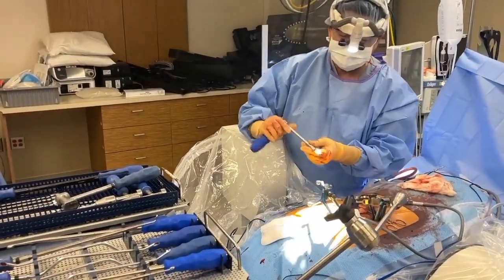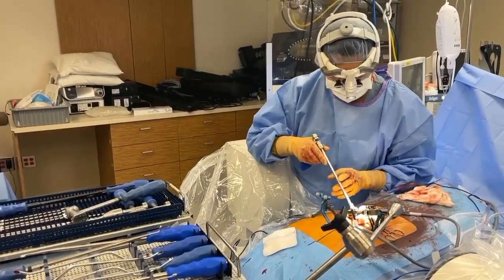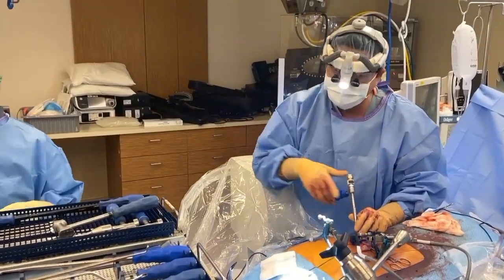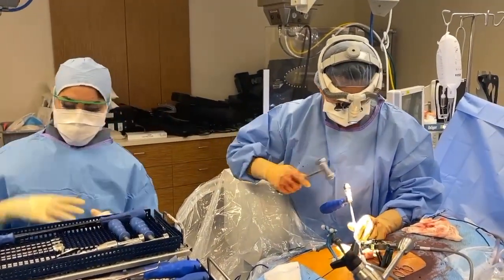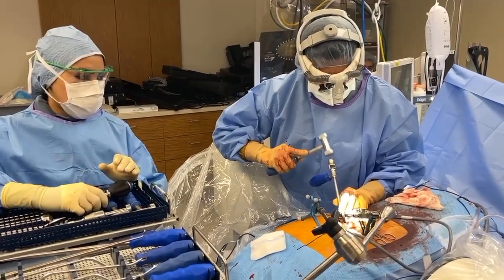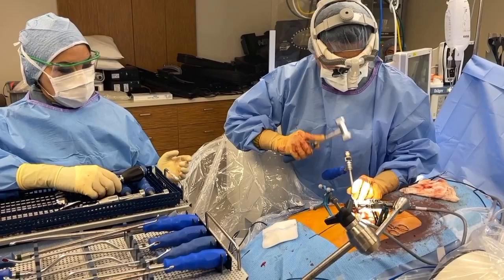Now the second level — that went perfectly too. Another sexiest cage alive. I've already put in the most expensive bone graft you can get, and yes it's also the best — but that's just my opinion. And it goes in so smoothly, especially given how tight this was.